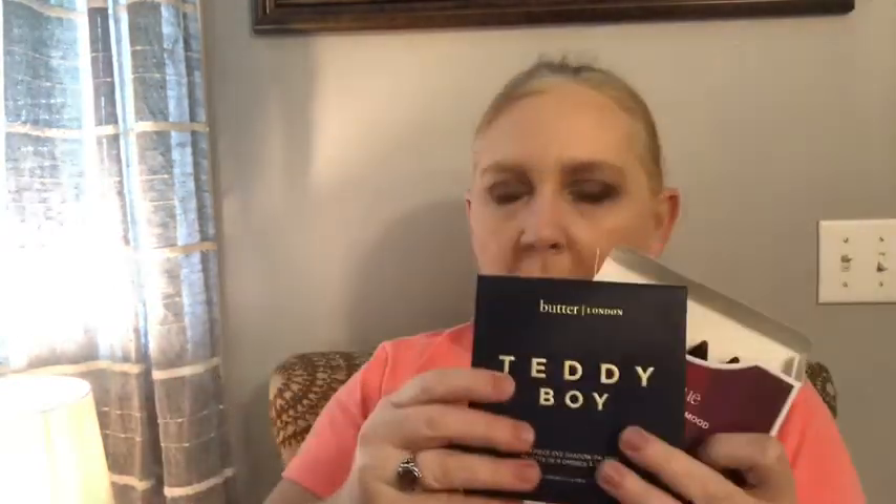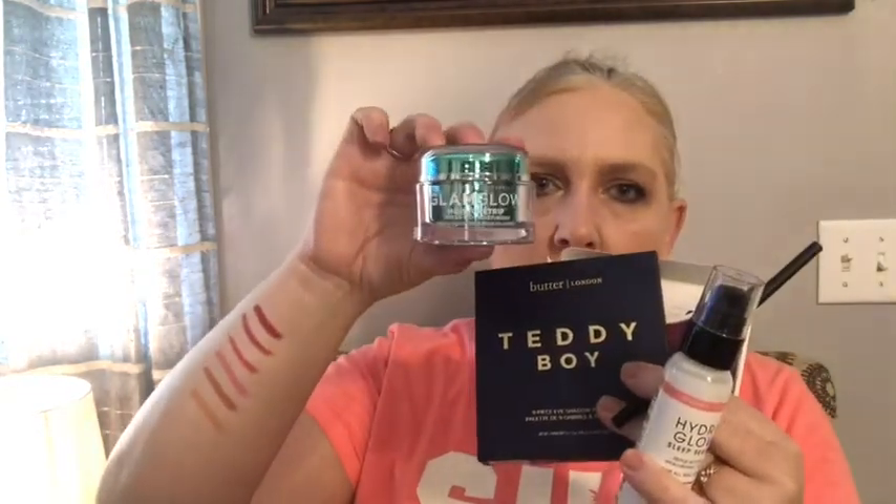So to recap: I got the Trestique lip crayons, the Teddy Boy palette, the Real Her eyebrow pencil, the Hydra Glow sleep serum, and the star of the show — the GlamGlow moisturizer.